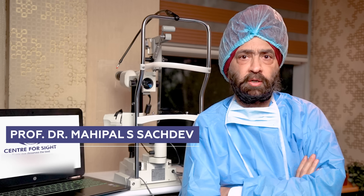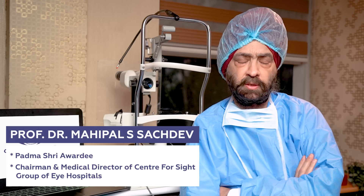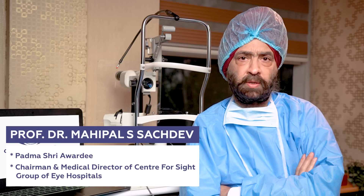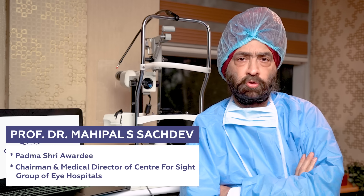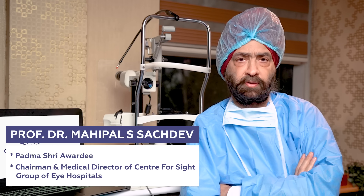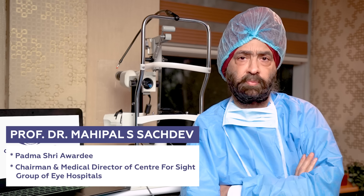Hello, I am Prof. Dr. Mahipal Singh Sachdev. I am the Chairman and Medical Director of Centre for Sight Group of Eye Hospitals. I am the past President of All India Ophthalmological Society, as also presently the Chairman of Intraocular Implant and Refractive Society. I am a graduate, postgraduate, and an ex-faculty member from the prestigious All India Institute of Medical Sciences.